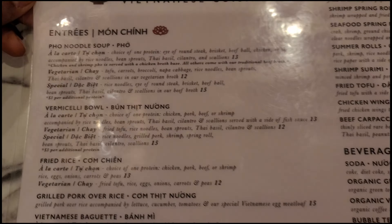Hello everyone and thanks for joining me on Places I Visit. Checking out a phenomenal Vietnamese restaurant in Allentown.